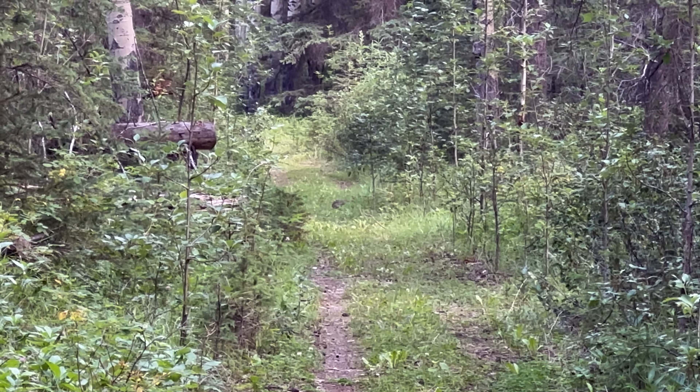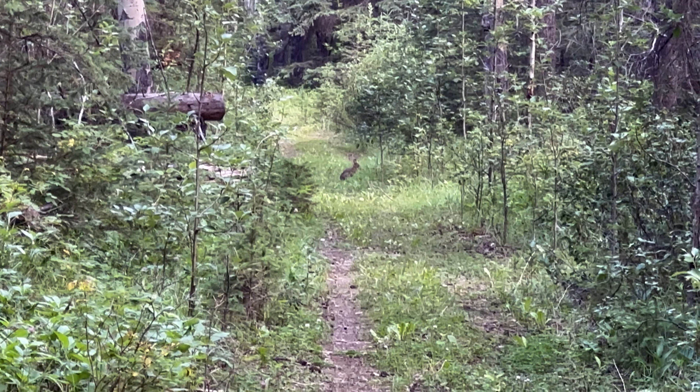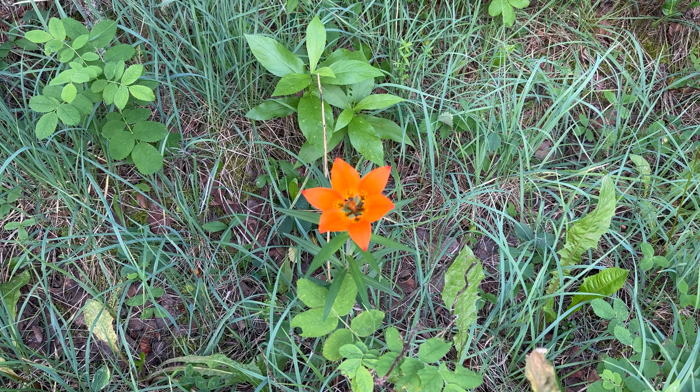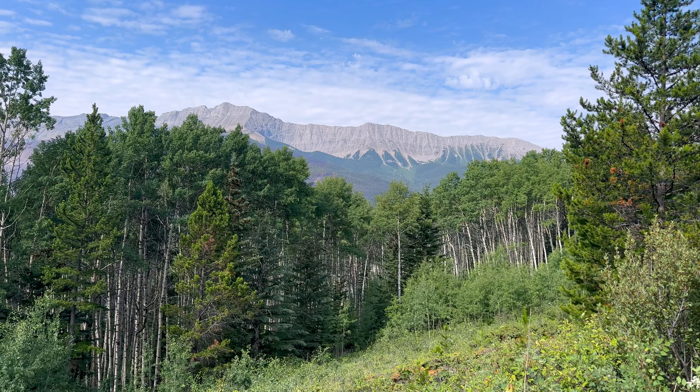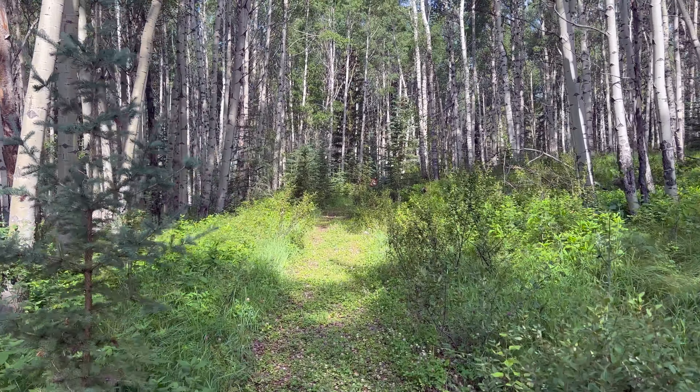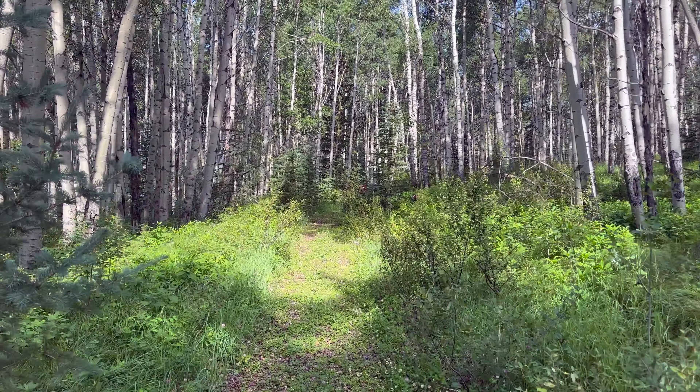I'm going to zoom in here. There's a little bunny on the trail — this will be shaky. First wildlife sighting. Oh, there he is. Gorgeous stand of aspens here. Just stunning.